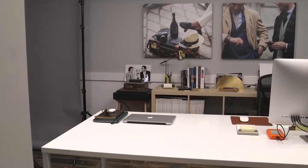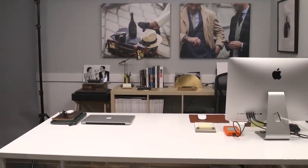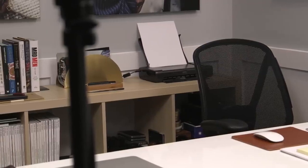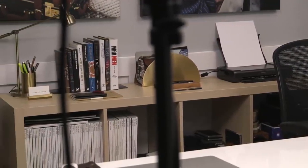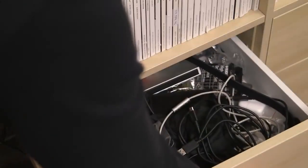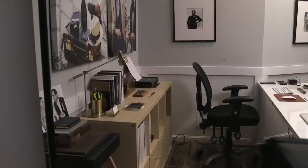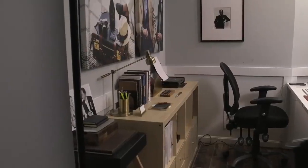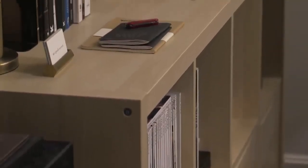Behind the desk is a bookshelf and cabinet by Ikea — it's the Kallax model. On the top shelves I've got some Rake magazines and some other random stuff that isn't really organized in any special way. On the bottom I've got drawers on one side and doors on the other. The drawers have some miscellaneous gear and extra office supplies, and the doors hide a lot of the piles that accumulate — so we're not going to show you those.